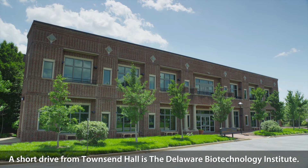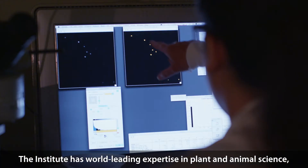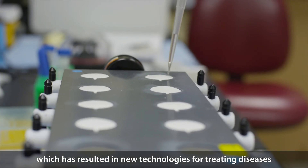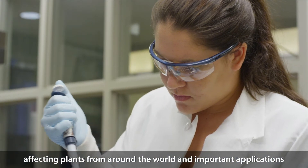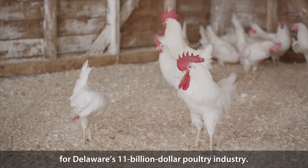A short drive from Townsend Hall is the Delaware Biotechnology Institute. The institute has world-leading expertise in plant and animal science, which has resulted in new technologies for treating diseases affecting plants from around the world, and important applications for Delaware's $11 billion poultry industry.